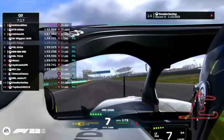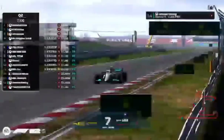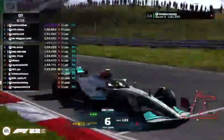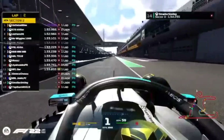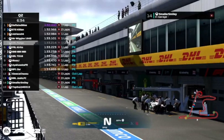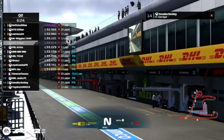Adrian goes third fastest and joins Killian and Deflated Wee in the 1:32s. Smaller Smiley's lap is invalid, bombing down towards the final corner — looks like he might go into the pits. I wanted to put some music into the stream during qualifying just to make things a bit different, but I don't think it's working. I've got music in my ear but I don't think the stream can hear it — that's a little bit of a buzzkill for me.